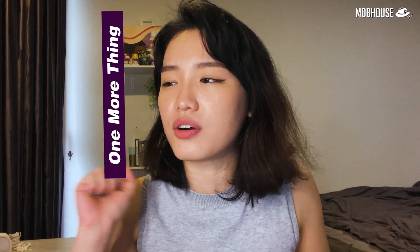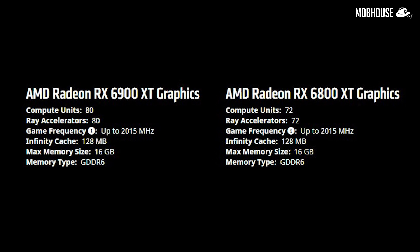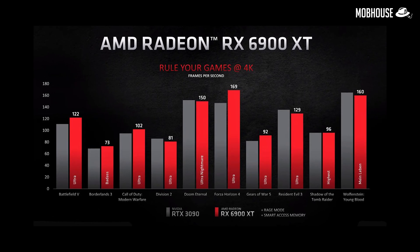Lisa Su pulled out a huge cut-out and revealed the RX 6900 XT! Its frequency is the same as the RX 6800 XT but with 80 compute units instead of 72. This card can trade blows with the RTX 3090, which costs $1,499 USD — and the 6900 XT is only $999! Just take my money already!